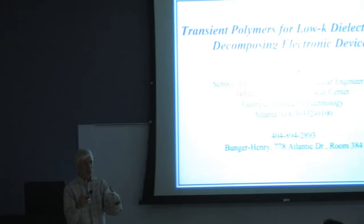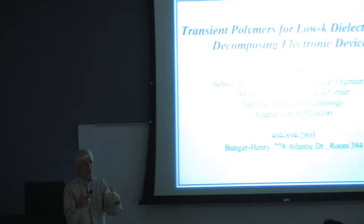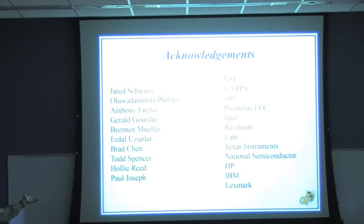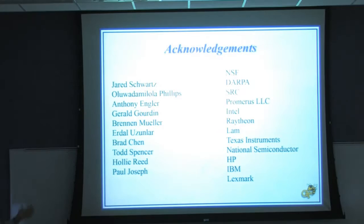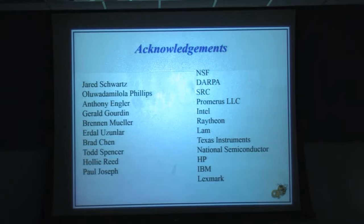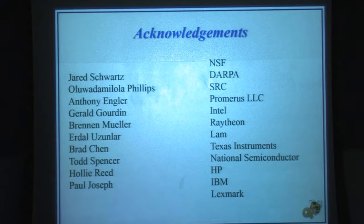Thanks David. Well, thanks for the opportunity to do this. It's always nice to give a summary of work and, as usual, I know there's a diverse audience here so I try to do a little of something for everybody. First I want to say thanks to the people who have done this work. Several are here today including Jared, Dami Phillips, Jerry Gordon, and Paul Joseph from long ago, and there have been a good number of government and industry sponsors.